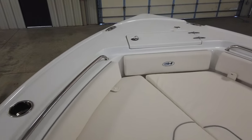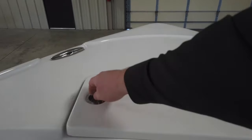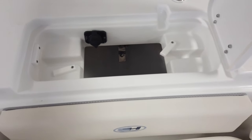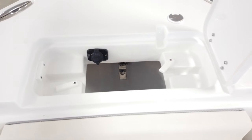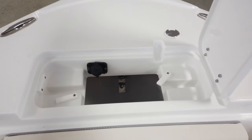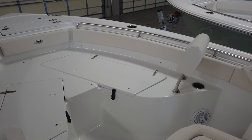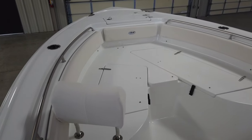Moving to the front, pull-up cleats are standard on the 234 Ultra. The bow anchor locker is standard — opening it up, there's tons of room in there for rope, chain, whatever you want to store. The black plug there is an option — that's a troll motor pre-wire. We do recommend getting the troll motor pre-wire on pretty much any of the boats; it just makes adding a troll motor much easier. With the cushions removed, you've got a very spacious bow casting platform with room to throw your cast net, fish, and move around.